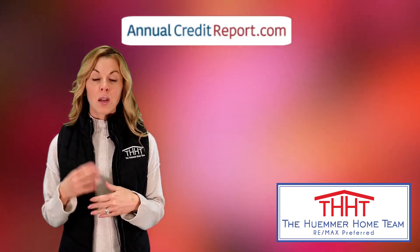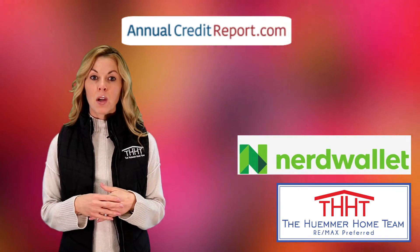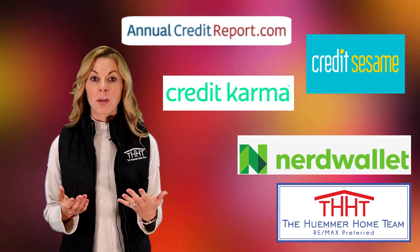AnnualCreditReport.com, NerdWallet.com, CreditSesame.com, and CreditKarma.com.